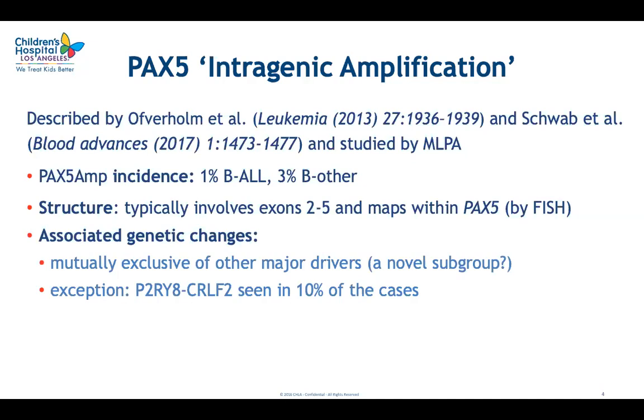Interestingly, this abnormality seemed mutually exclusive of other major drivers at the defined genetic subtypes of B-ALL, so they hypothesized it may be associated with a novel subgroup of B-ALL. The only exception was the P2RY8-CRLF2 fusion, seen in 10% of cases with PAX5 amplification. However, this fusion can itself be a primary abnormality in pH-like CRLF2-positive B-ALL, or it can occur as a secondary abnormality in different genetic subtypes, so it was unclear whether PAX5 intergenic amplification was a primary or secondary change in those cases.